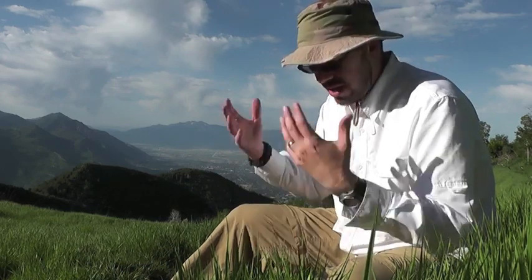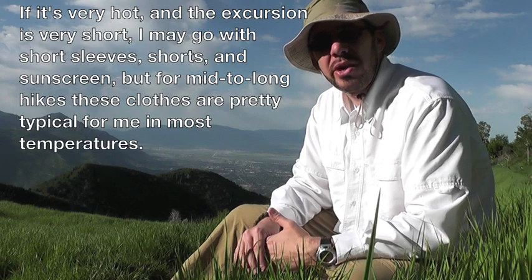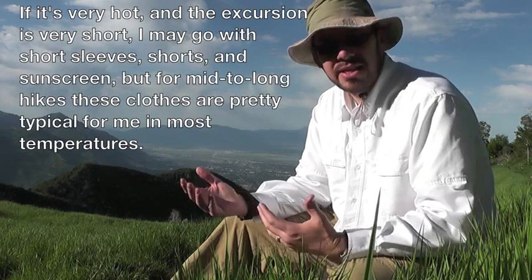Hey friends, Late Boy Scout here. For those of you interested in what I wear when I go hiking, I'm just gonna run down from top to bottom what I'm wearing. This is pretty typical regardless of how far I'm going or how long I'll be out — I just like to cover up when I'm in the outdoors.